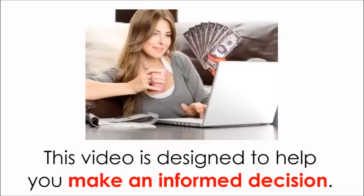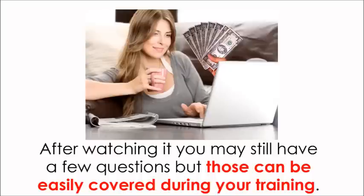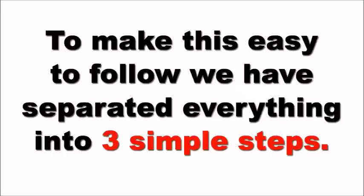This video is designed to help you make an informed decision. After watching it, you may still have a few questions, but those can be easily covered during your training. To make this easy to follow, we have separated everything into three simple steps.